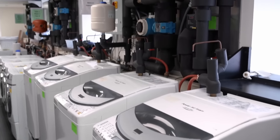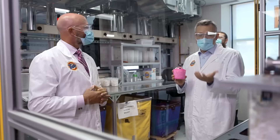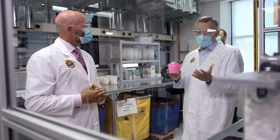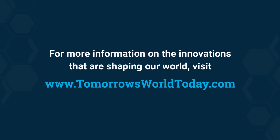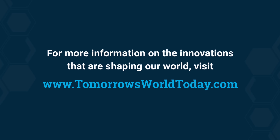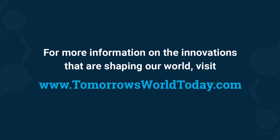To find out more about the technology and science of Tide, check out our full episode on YouTube. For more information on the innovations that are shaping our world, head over to tomorrowsworldtoday.com.